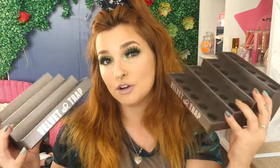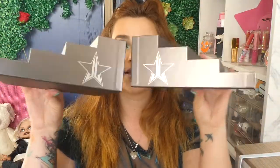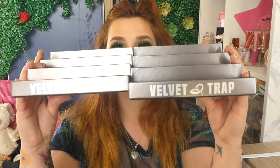But if they manage to fit in here and fall out, that's still okay too, at least it's holding them. But these are designed for the Velvet Trap Lipsticks. This is what they look like. They're a beautiful dark chrome, and it says Velvet Trap on the front.